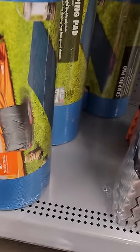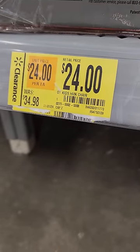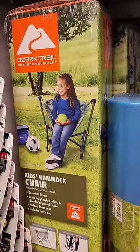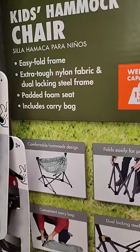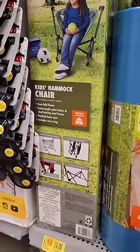In the camping and outdoor section, we have this little chair. Normally $34.98 down to $24.00. It's a kid's hammock chair — yeah you can swing in it apparently, because it has the word hammock in it. Seems kind of cool. I don't know what the weight rating is on it, but I can't read that.